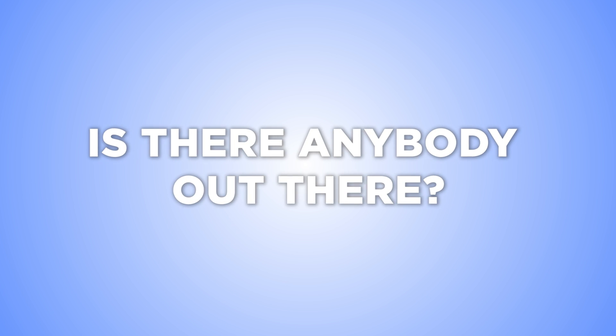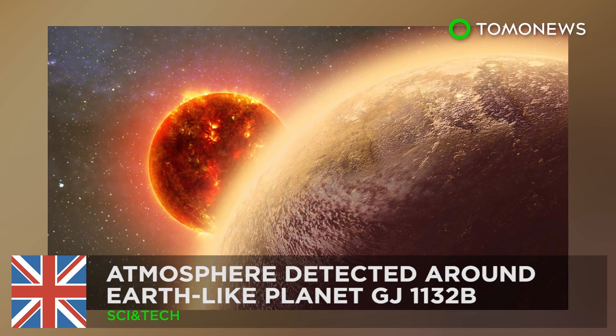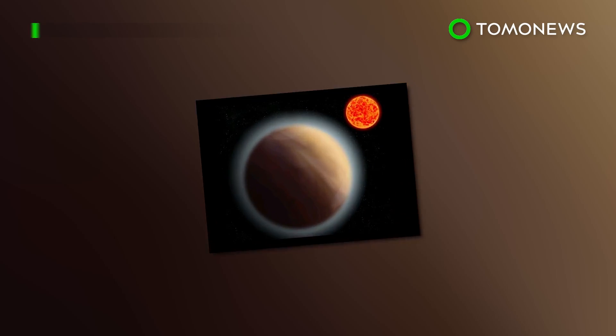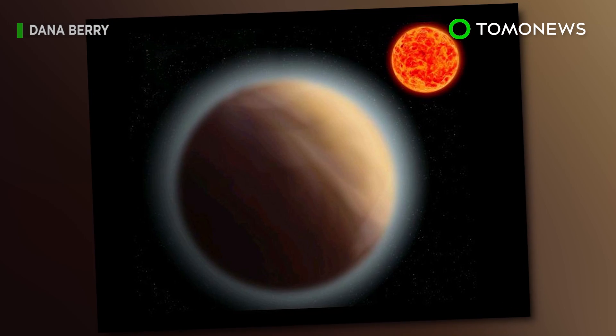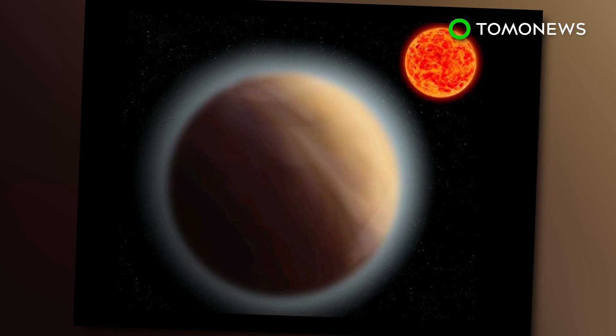Like space? Well, the stars have just aligned for you. For the first time ever, astronomers have detected an atmosphere around a planet other than Earth, marking a significant step in the search for extraterrestrial life.